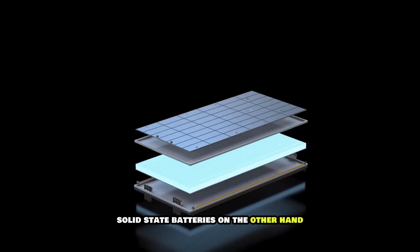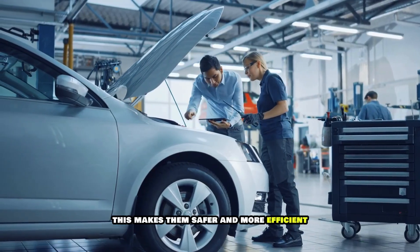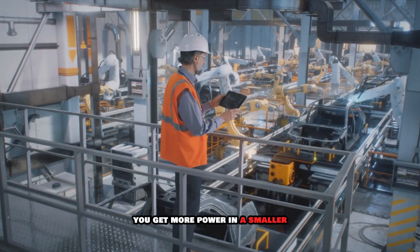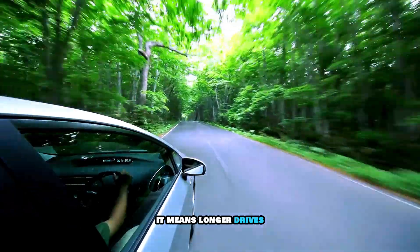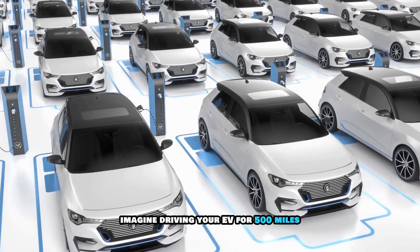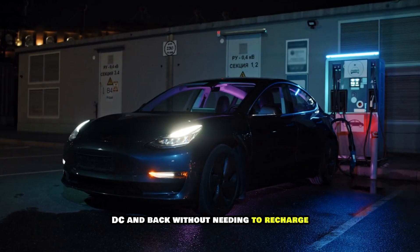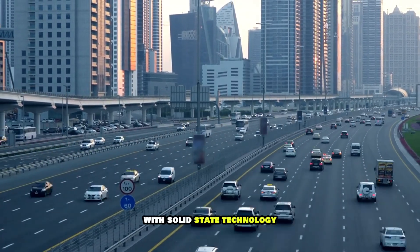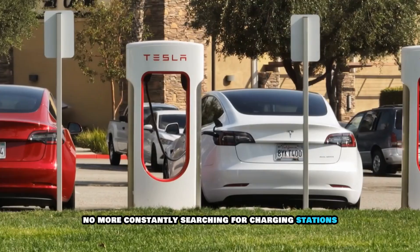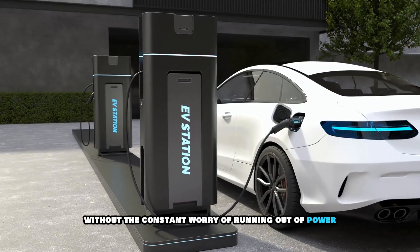Solid-state batteries, on the other hand, use solid electrolytes instead of flammable liquids, making them safer and more efficient. This allows for a more compact design and a significant boost in energy density — more power in a smaller, lighter package. That means longer drives, fewer stops, and more freedom on the road. Imagine driving your EV for 500 miles or more on a single charge — like driving from New York to Washington, D.C. and back without needing to recharge. No more range anxiety, no more searching for charging stations, just pure electric freedom.